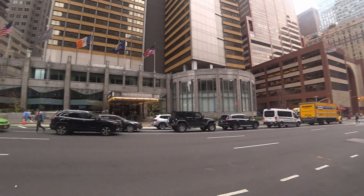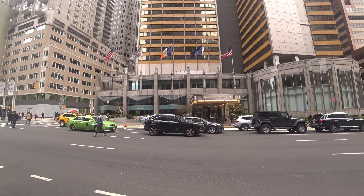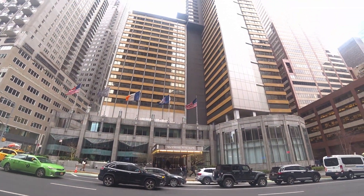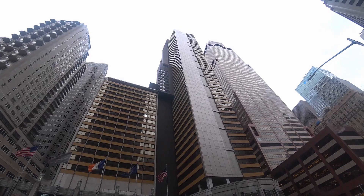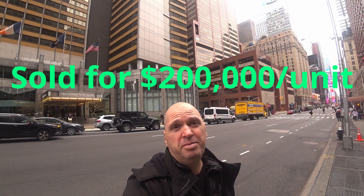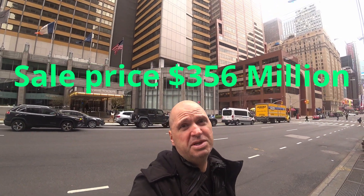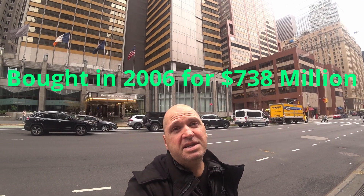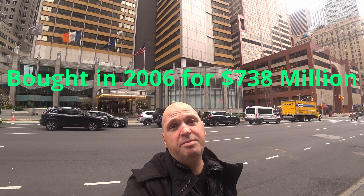What that means is you have to buy 1,780 apartments in this 51-story Sheraton Hotel. This hotel just sold for approximately $200,000 per apartment, or about $356 million. And it was originally bought in 2006 for $738 million.